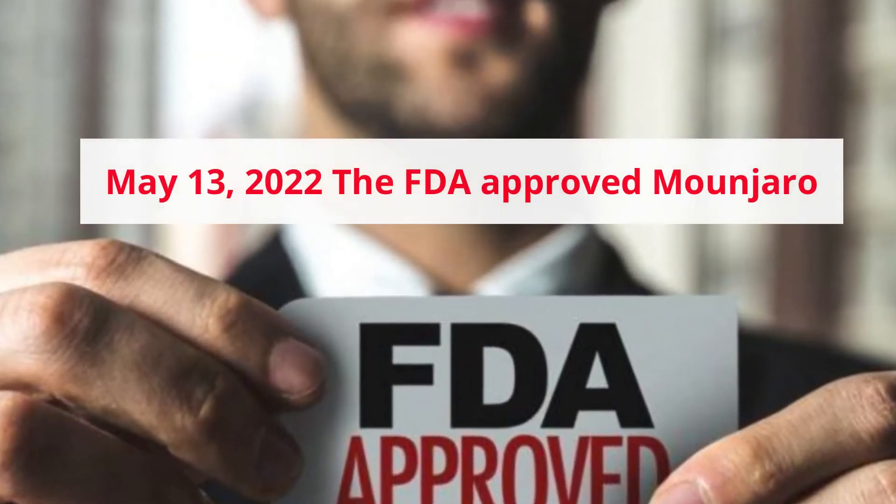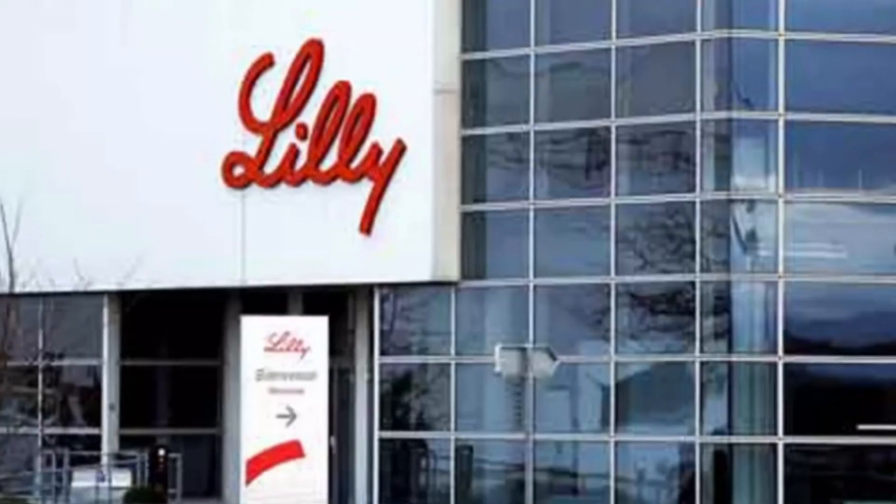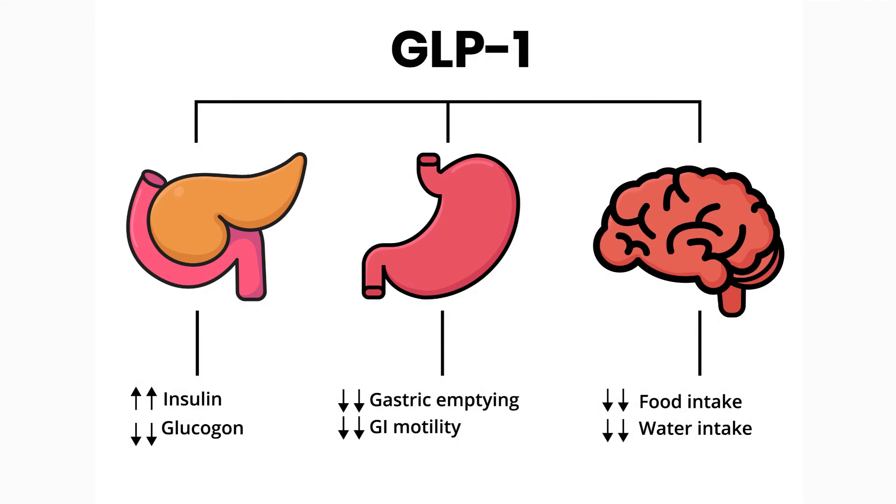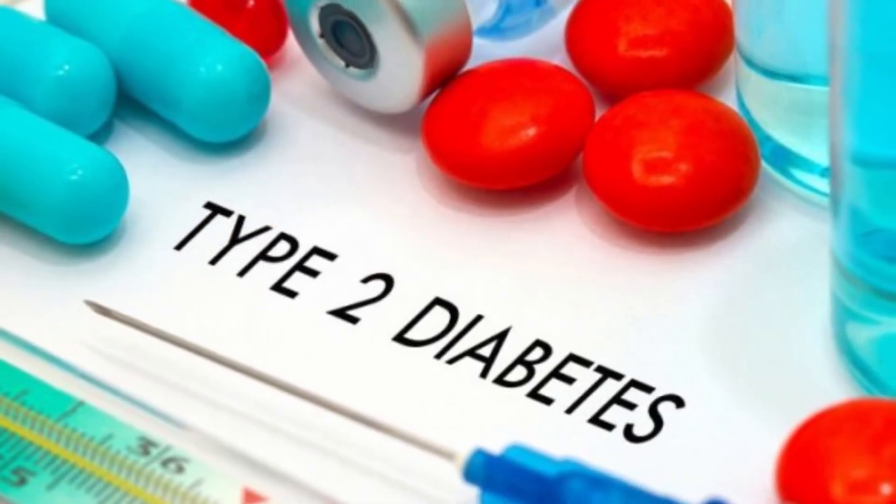On May 13, 2022, the FDA approved Mounjaro injection, manufactured by Eli Lilly — a new once-weekly GIP and GLP-1 receptor agonist to improve glycemic control in adults with type 2 diabetes.